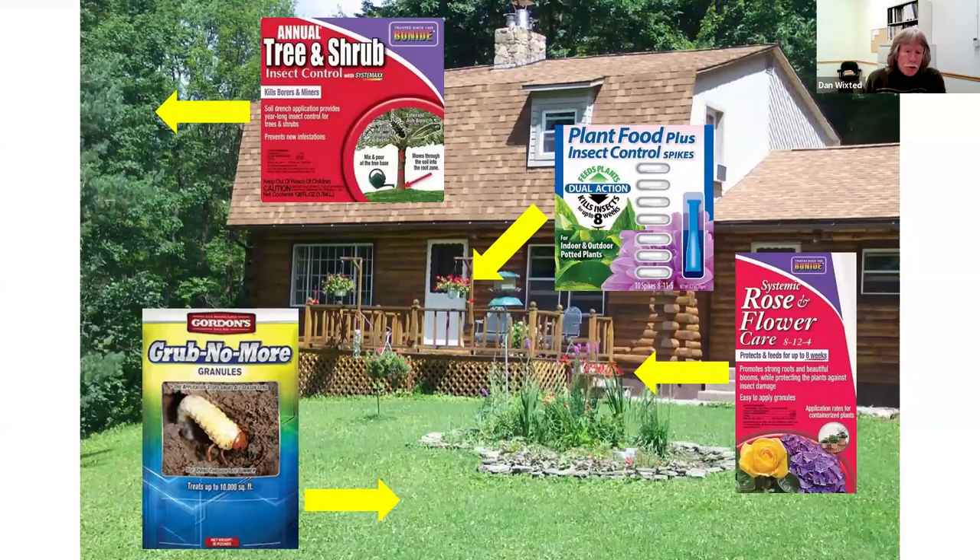Homeowners use them to control insect pests in turf, ornamental plants, and trees. So these are the products we're going to be talking about today. And with that, if you can put up the first poll question.